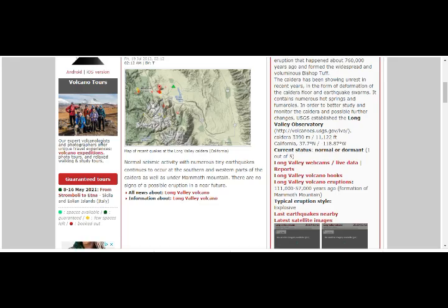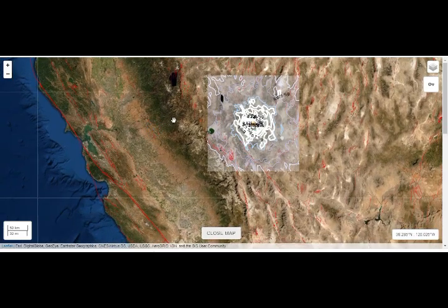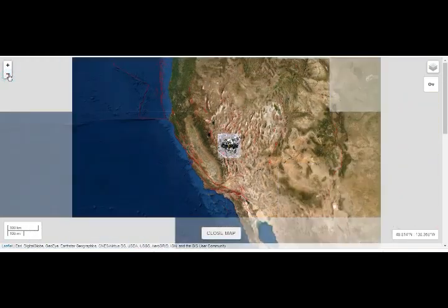Let's go back to our map. All of you there, please be very careful. This is a much bigger earthquake — it is considered background activity, but it is significant.